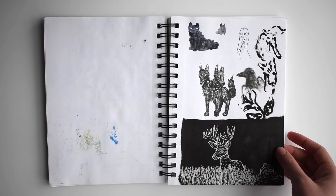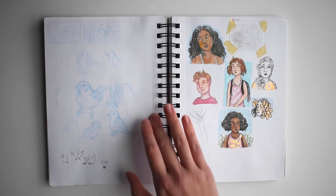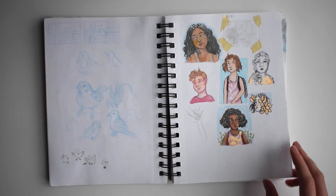Some black and white stuff. I think I blacked out the bottom with Posca and then drew with white gel pen. Some bird drawings with my friends. And some girls.